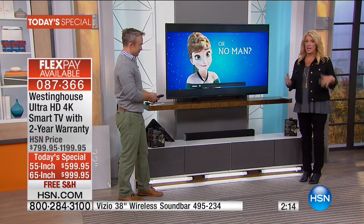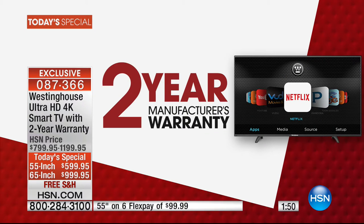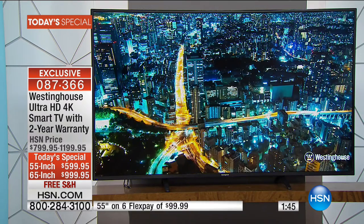The soundbar is Bluetooth so you can use it separate from the TV. 40 left in that — it will not be available tonight at the 10 o'clock show. This is your moment. With our great FlexPay, with a very generous return policy, with free shipping — it's the perfect moment to get something you're going to love for years. We have an exclusive two-year warranty on that — they did that just for our Today's Special. Right now we're down to about 1,300 left.